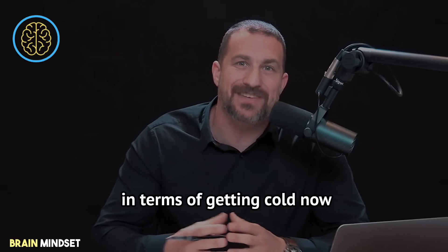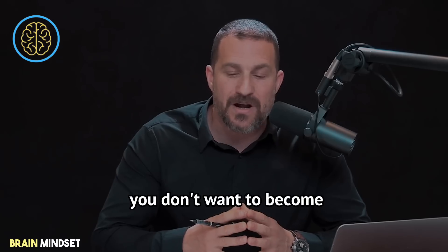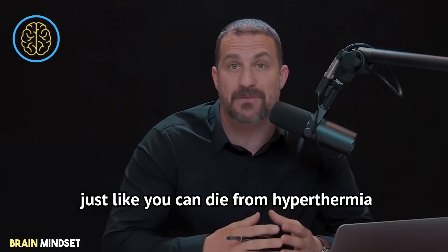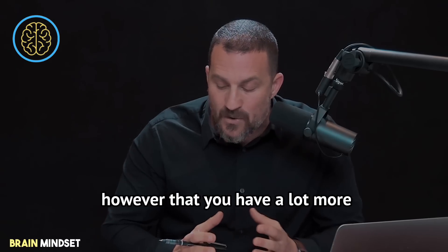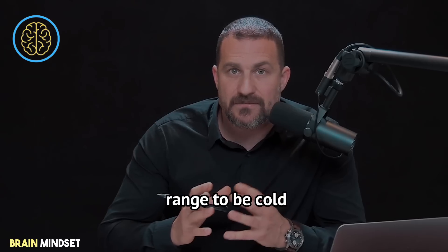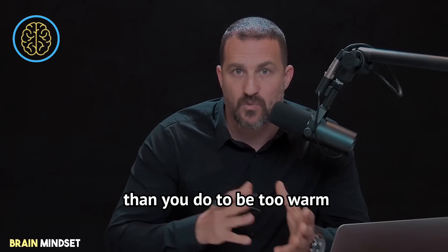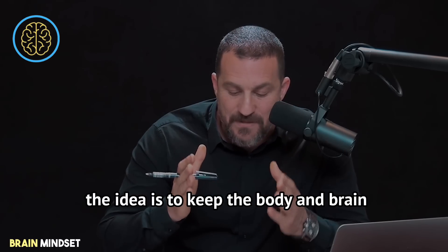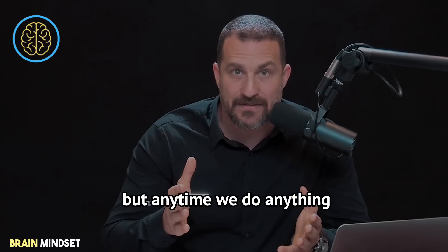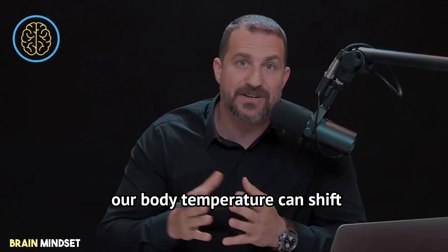We have much more flexibility in terms of getting cold. You don't want to become hypothermic either — you can die from hypothermia just like you can die from hyperthermia. However, you have a lot more range to be cold than you do to be too warm. The idea is to keep the body and brain in a particular range, but anytime we do anything, our body temperature can shift.